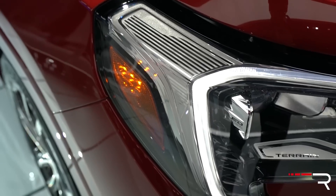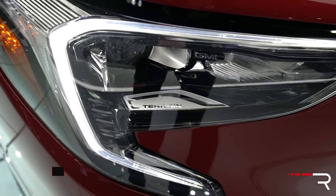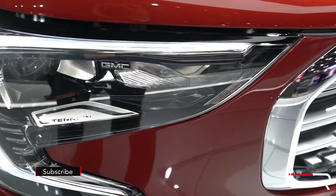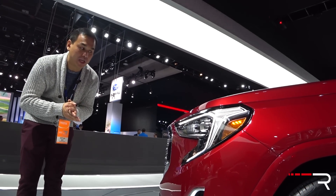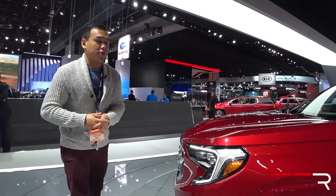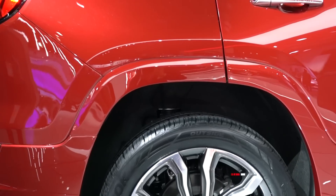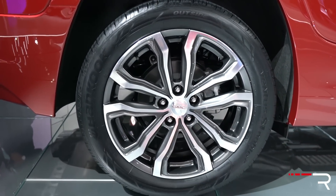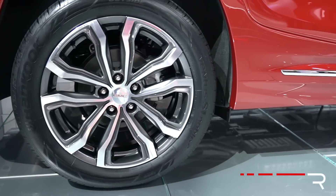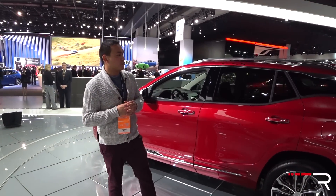The headlights are certainly very interesting looking. I actually didn't really like the way this car looked in pictures, but seeing it in person I think it actually looks much better. It's definitely unique and goes with a new design theme that GMC is offering. Being the Denali model, there's a bit more chrome and shiny elements. These 18-inch wheels are definitely attractive, and you have chrome mirrors on this Denali trim.